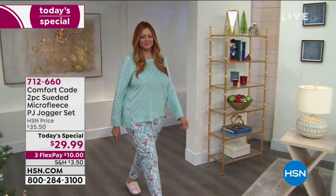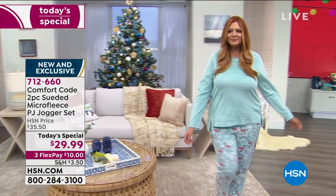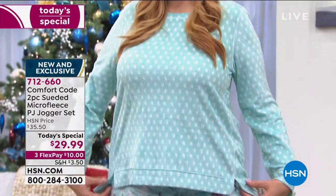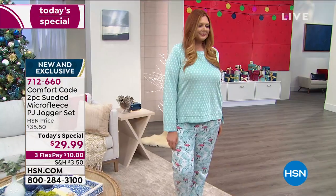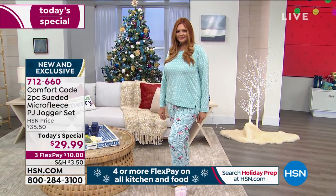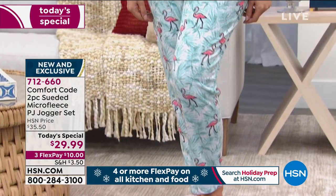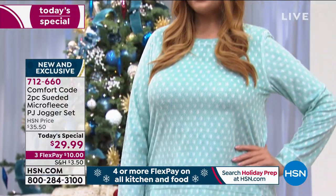It's called Comfort Coat, from Cuddle Duds. They manufacture the world's most finest, softest, cuddliest loungewear, sleepwear, athleisure looks, beautiful soft prints. I've never felt anything so soft. This is a two-piece set. You're receiving the top as well as the bottom for $29.99. If you've ever looked for suede micro fleece, it's very expensive — the creme de la creme, the best in loungewear.